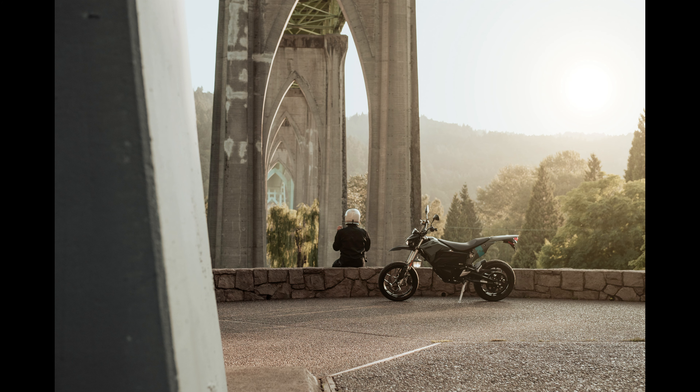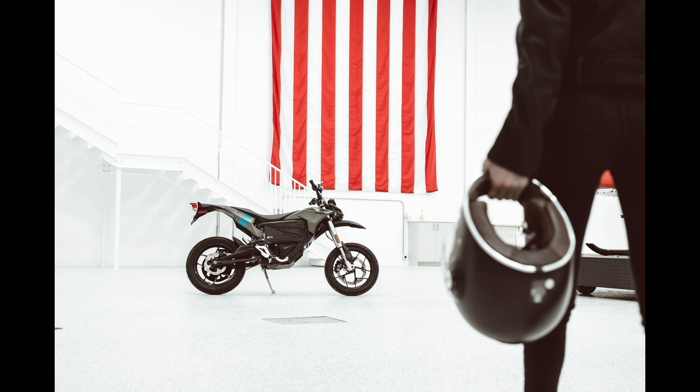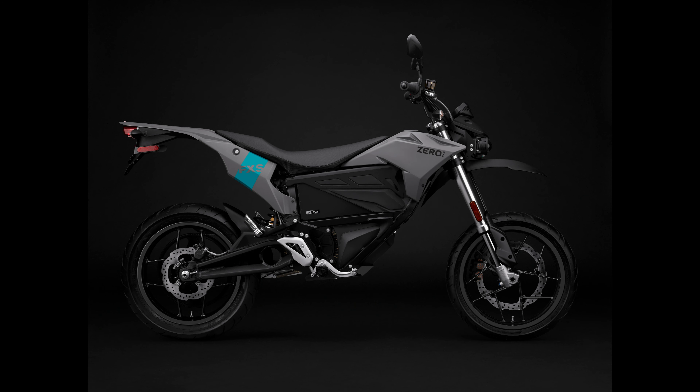Next chapter: the FXS. Not to be overlooked, the FXS also has a new look in a slate colorway and will be available starting at $8,995.